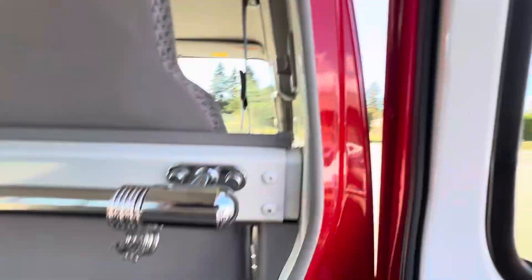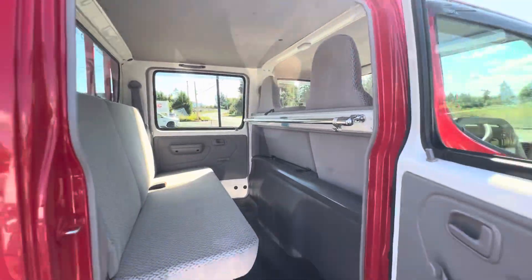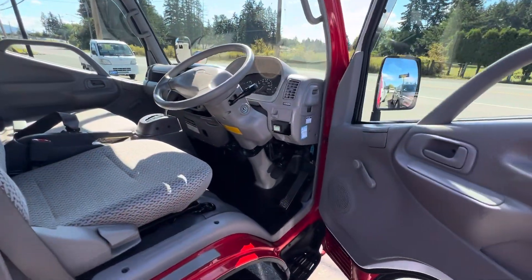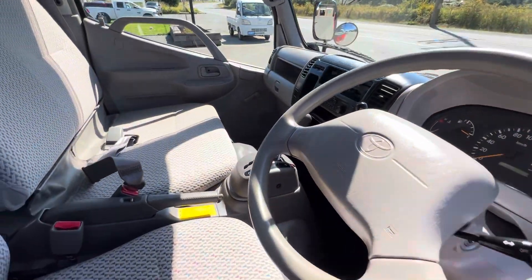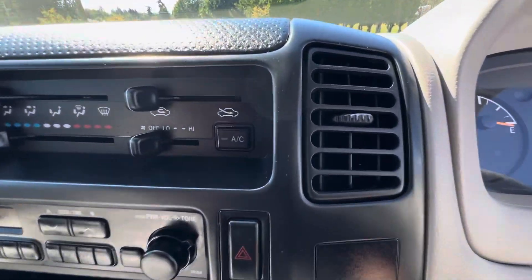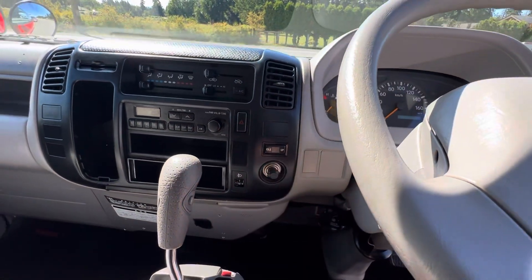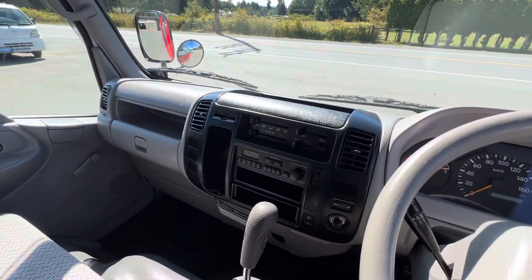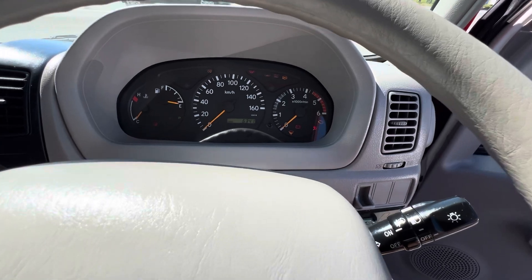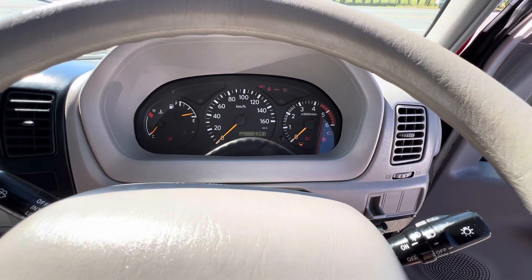It's got a rear heater in the back, lots of cab room, and it has the automatic transmission. It's got air conditioning, you can idle it up, and it's got the four-cylinder diesel engine. The mileage is 6341 kilometers — just amazing.